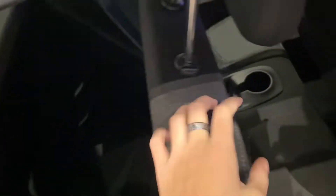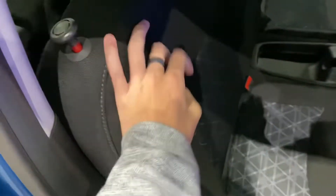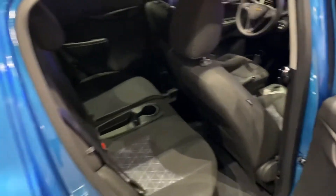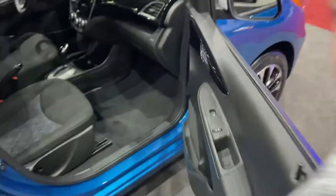The back seats are also folding. The seat belt's in the way. They will only go down if the seat's further forward — otherwise, no. The passenger seat is manual. Both seats are manual.